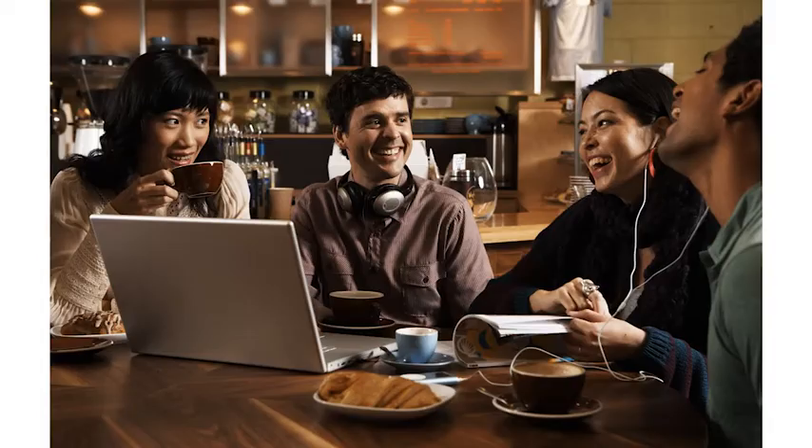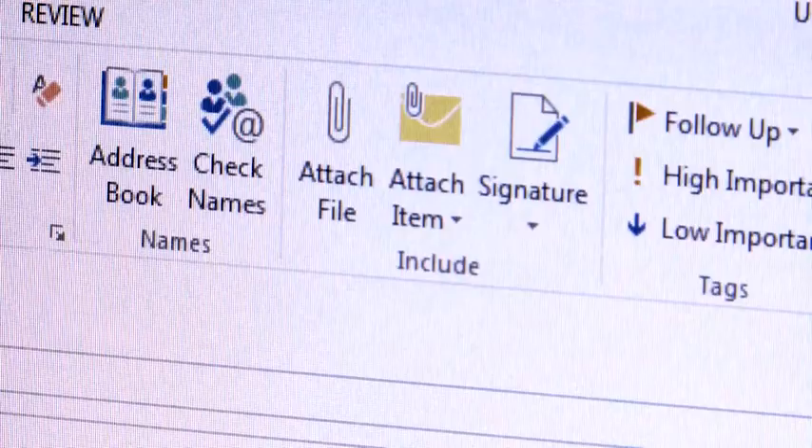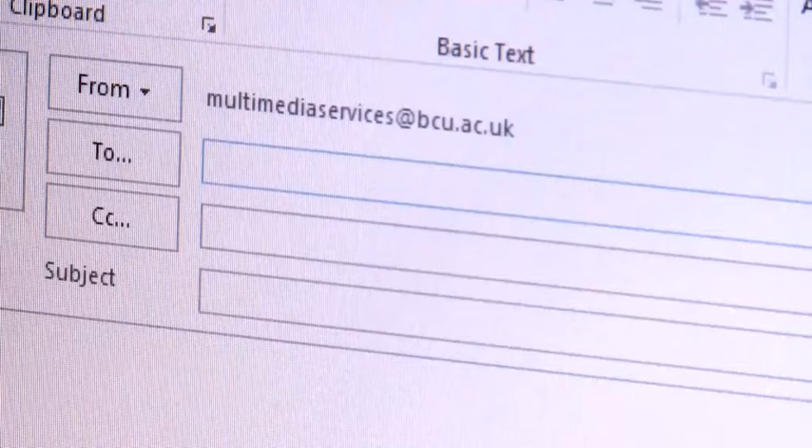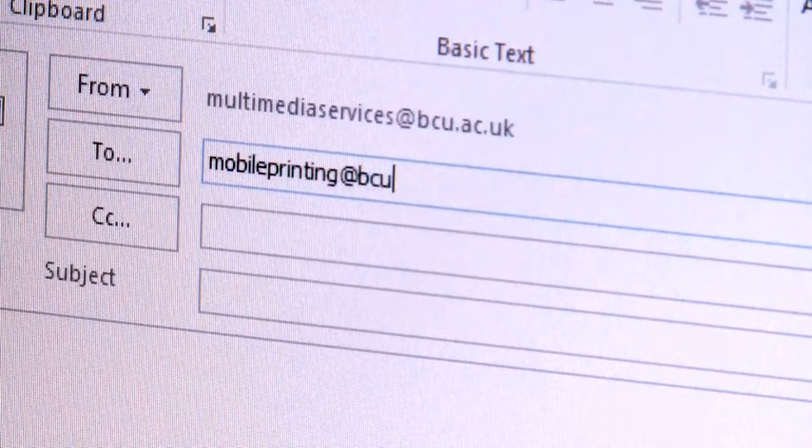To access this service, log into your University email, compose a new message, and attach the document you would like to print. Then send the email to mobileprinting@bcu.ac.uk.